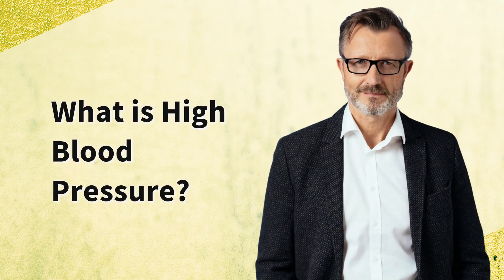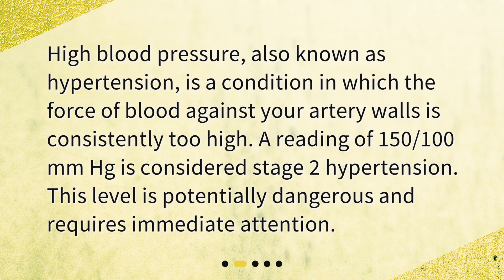What is high blood pressure? High blood pressure, also known as hypertension, is a condition in which the force of blood against your artery walls is consistently too high. A reading of 150/100 millimeters Hg is considered stage 2 hypertension. This level is potentially dangerous and requires immediate attention.